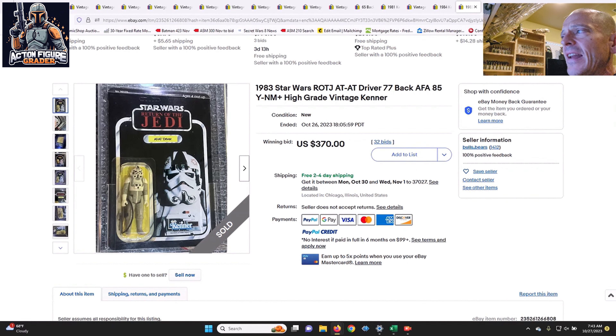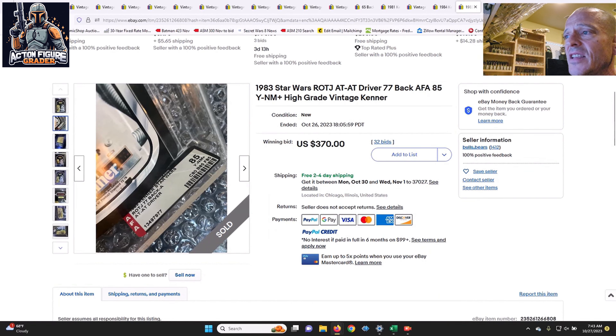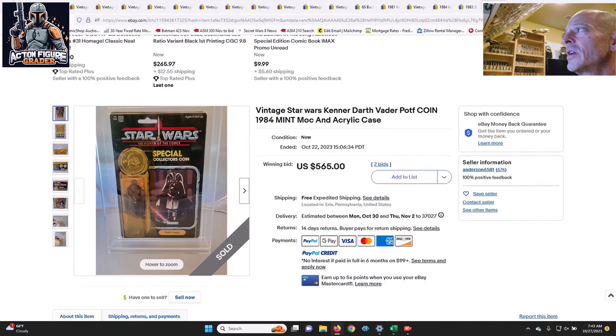Next up was a yellow-blister AT-AT Driver — unpunched, no price sticker, AFA 85 — that sold at auction for $370. A pretty good deal given that these 77-back A US release Kenner cards almost always turn yellow. The yellowing wasn't too bad and it certainly displays great with no price sticker and unpunched.